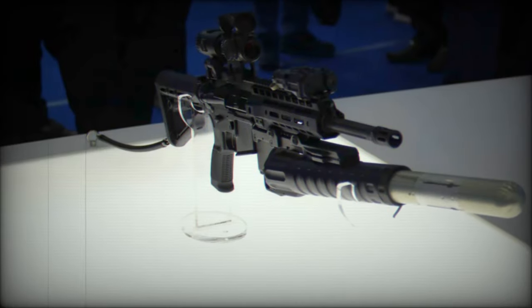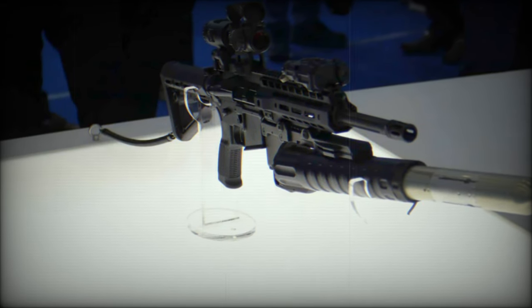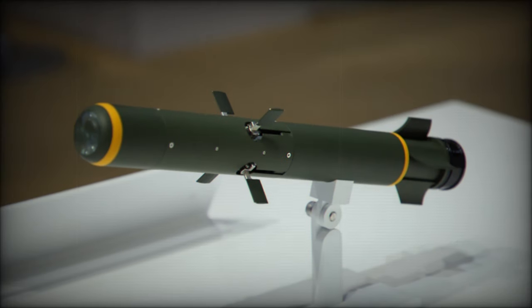At the CADEX 2024 event, LIG NEX-1 showcased its latest innovation: a 40mm mini-missile designed to enhance battlefield effectiveness while minimizing costs.